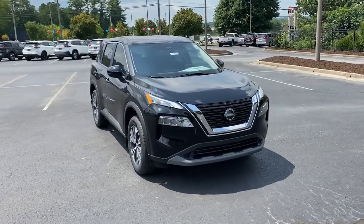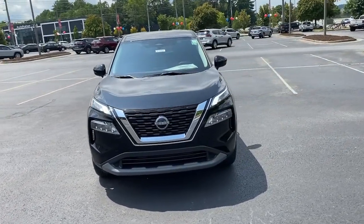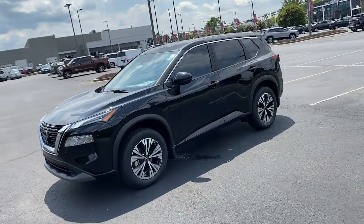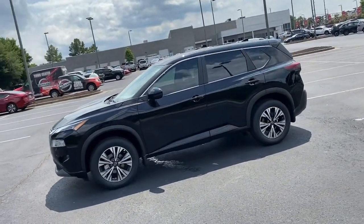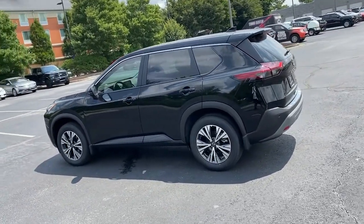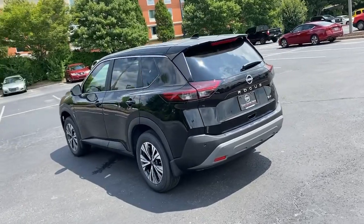Get acquainted with the 2022 Nissan Rogue. Style, security, and efficiency blend beautifully in this Nissan Rogue — the handsome, family-friendly compact SUV that offers standard driver-assist safety features and a smooth, responsive ride.